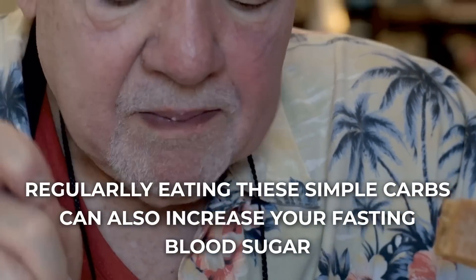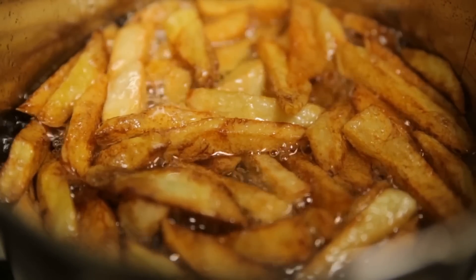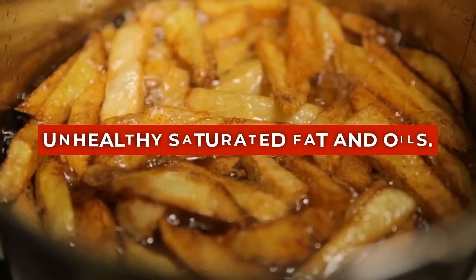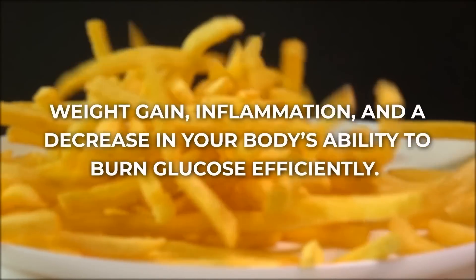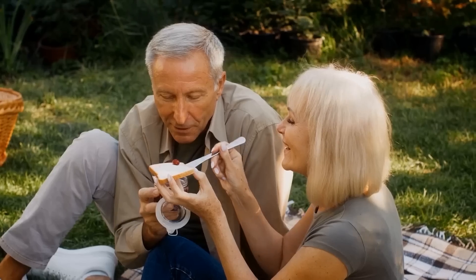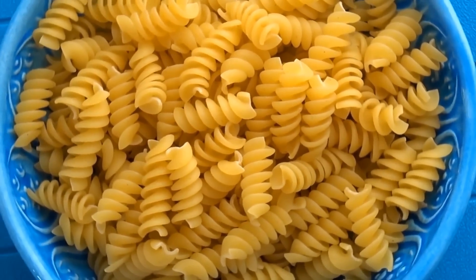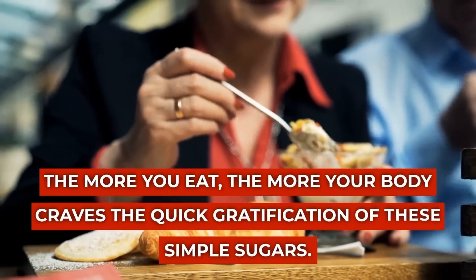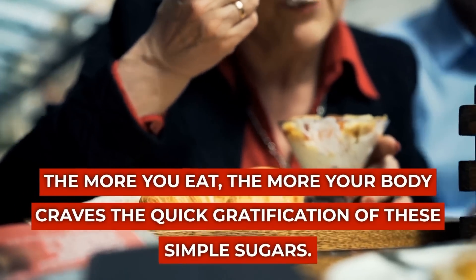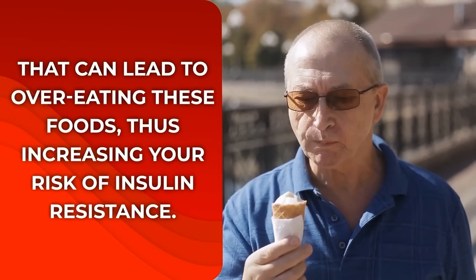Regularly eating these simple carbs can also increase your fasting blood sugar and make your muscle cells less sensitive to insulin. Processed carb foods are also usually loaded with unhealthy saturated fats and oils, which can lead to weight gain, inflammation, and a decrease in your body's ability to burn glucose efficiently, heightening your insulin resistance. Studies have shown that eating a diet high in processed carbohydrates can become addictive — the more you eat, the more your body craves the quick gratification of these simple sugars, leading to overeating and increased risk of insulin resistance.